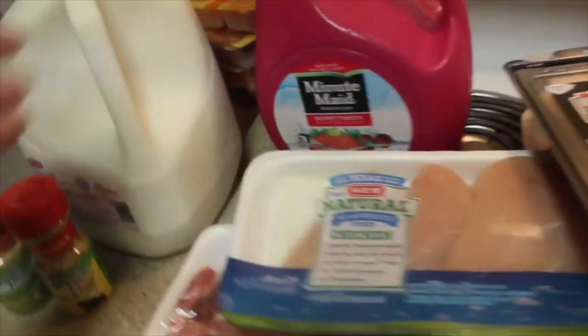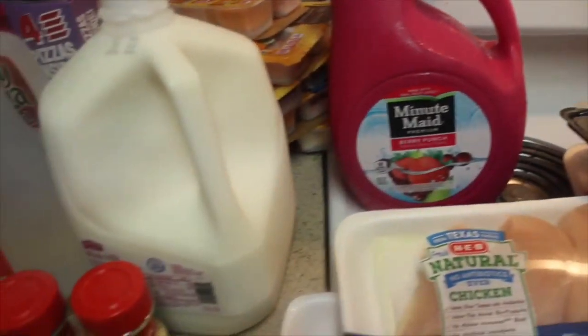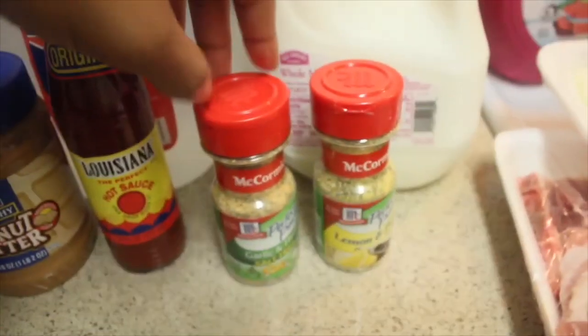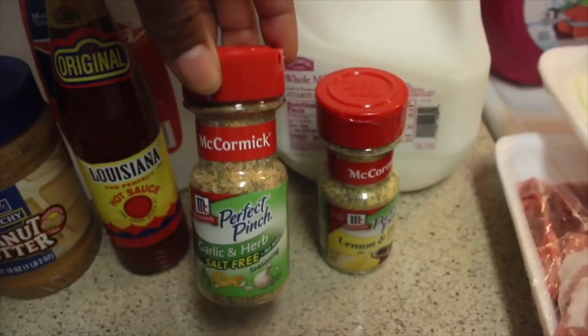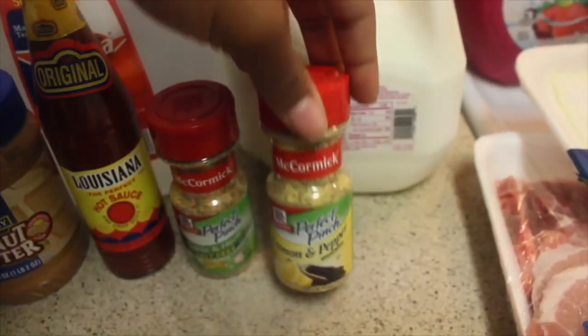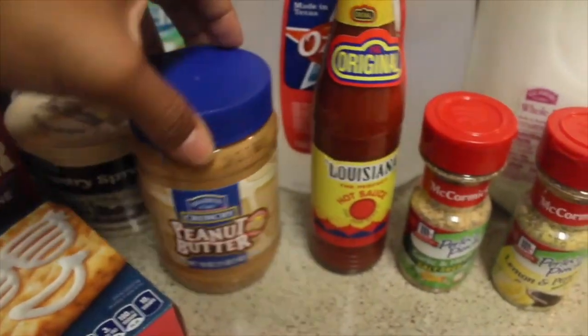I was pregnant and had a weird craving, but can't go wrong with the Minute Maid juice — we love juice in this house, and we love water. These are my top two favorite seasonings: my cousin put me on the garlic and herb, and I love that one. The lemon pepper seasoning is my husband's favorite.